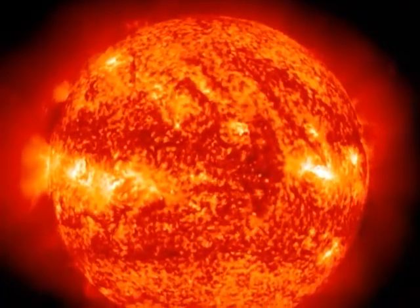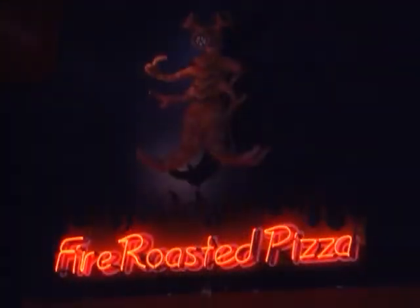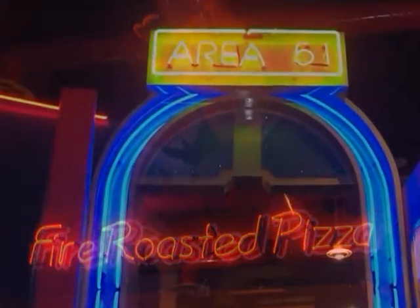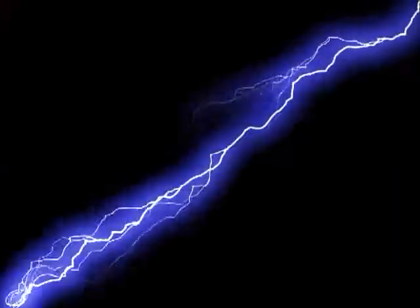In fact, plasmas are everywhere, not just in stars. Neon and fluorescent lights glow because the gases, sealed inside their tubes, are converted to charged plasma by electrical currents. A bolt of lightning is also plasma. So is a fire.